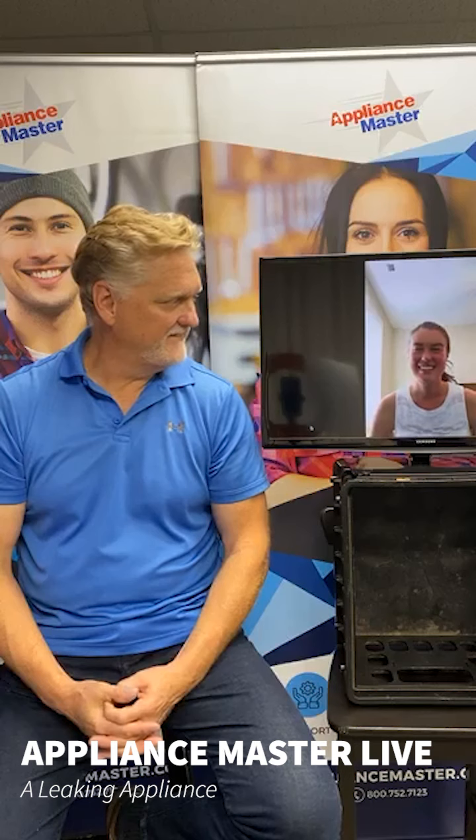That's a lot of information for one day! Basically, the best takeaway is: if you notice a leak, call Appliance Master. We can send a technician over to figure out where it's coming from and offer advice on what you might need to upgrade or replace to stop the leak and prevent it from happening again. If you have any questions, give us a call at 800-752-7123, visit our website appliancemaster.com, or just comment on this video and we'll get in touch. Hopefully we'll see you again next week — thanks for tuning in!